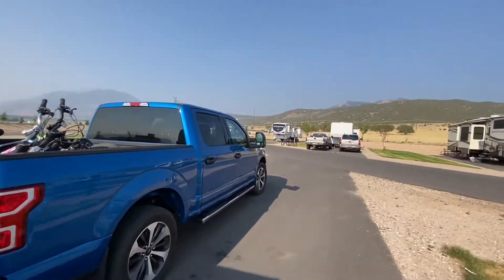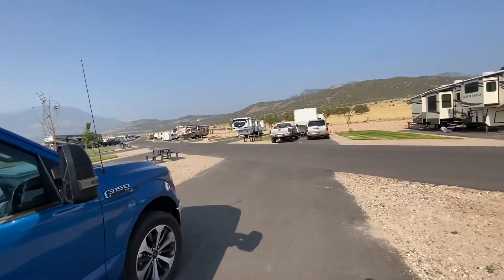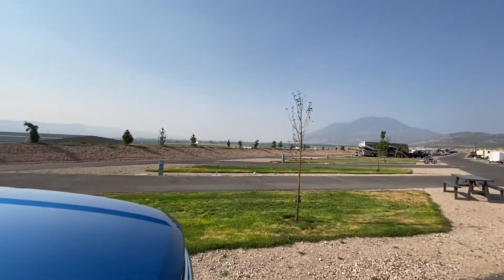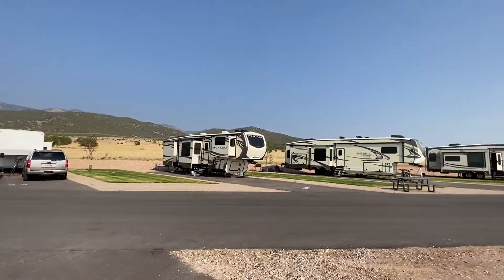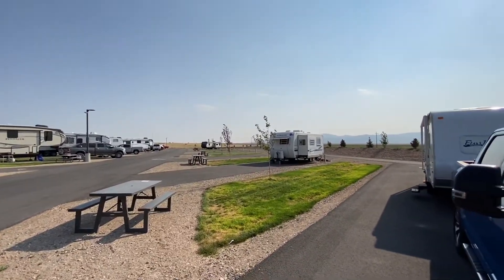They have nice rigs and nice trucks, very clean. It's close to the highway, the main freeway and the I-15 freeway, with a nice view of the hills. Super nice — highly recommended.